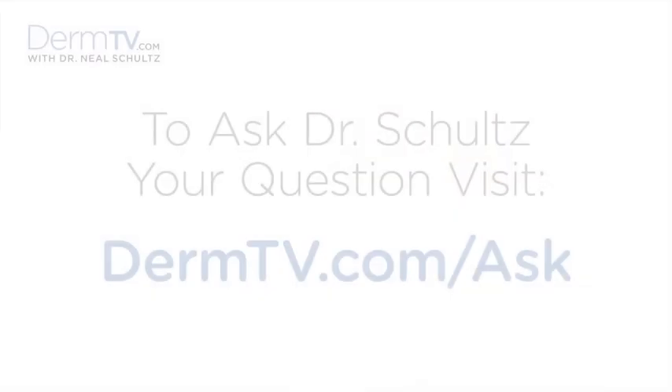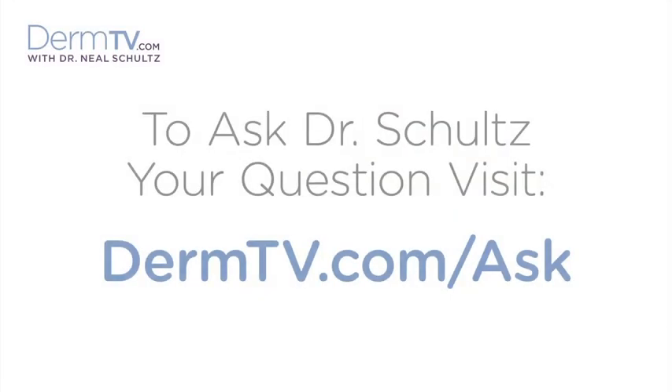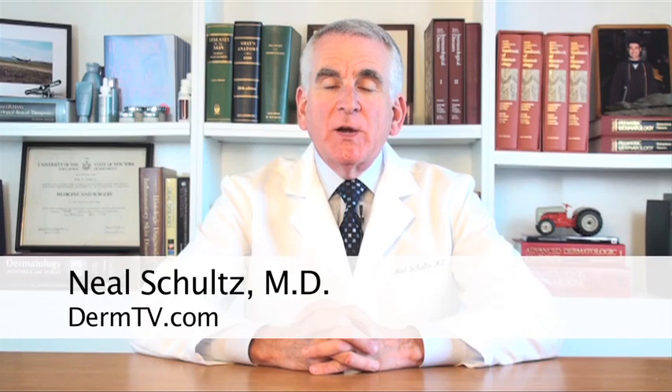Hello, I'm Dr. Neal Schultz and welcome to DermTV. DermTV viewers can watch me discuss dozens of different subjects in the hundreds of DermTV videos that are available. It's very gratifying to me that many viewers have asked me the same question: what do they need to do to become a dermatologist?